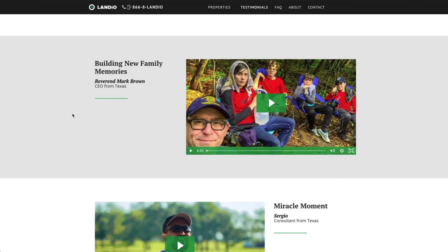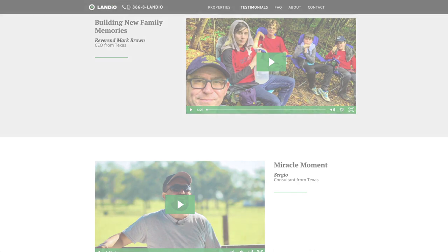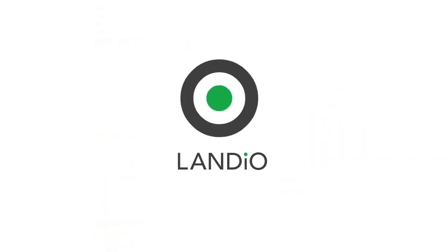Thank you and may God continue to bless you and your family. Landio — land is opportunity. Please click in the upper left hand corner and subscribe to our YouTube channel. In the upper right hand corner, we have all of our available properties in a playlist. In the lower right hand corner, we have a playlist of our Land is Opportunity series, and in the lower left hand corner, we have our Landio Unscripted series.